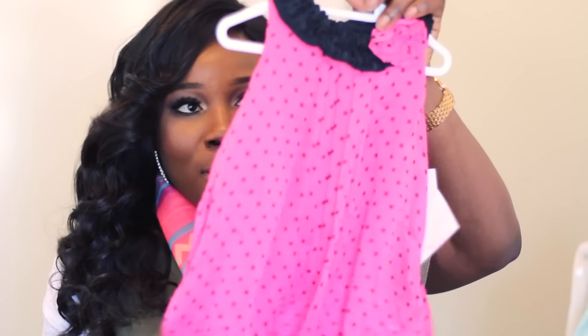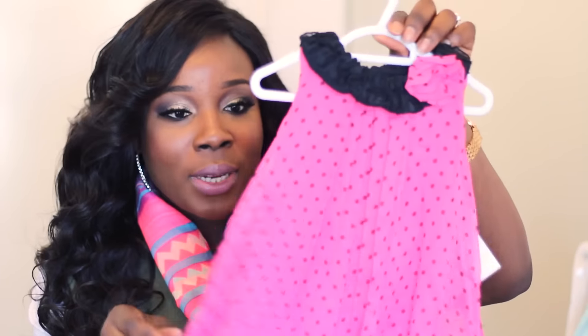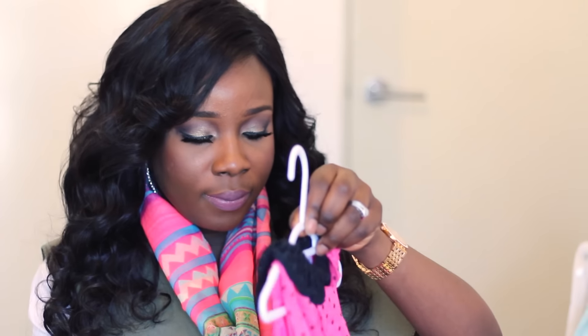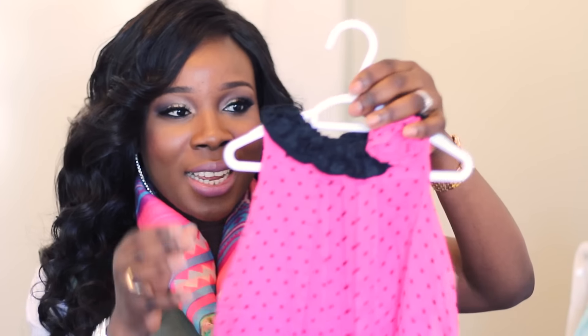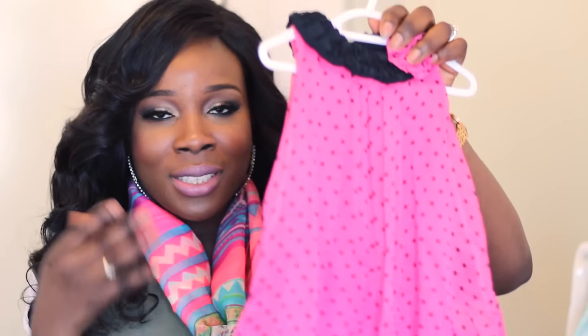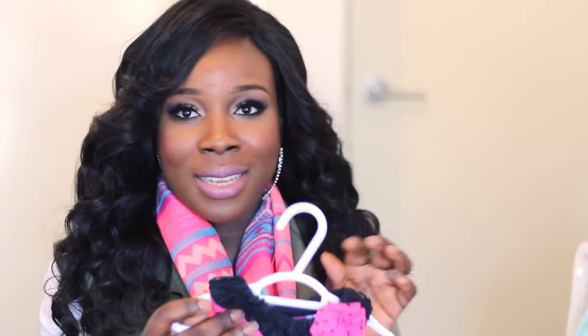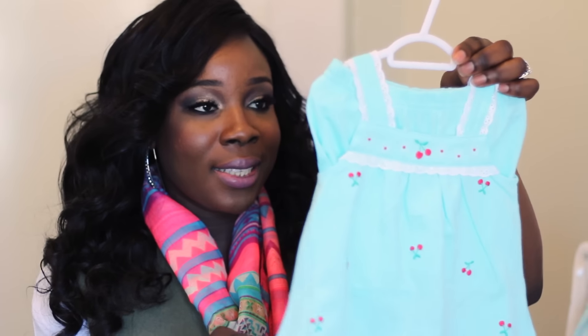The next set of things I'll be showing you are from Macy's. The first thing is this black and pink polka dot romper — it's actually a romper, not a dress, and I just love this. I can't wait for her to wear this. I picked this up in a size nine. It's really really cute — I love the colors and the way it looks. And just the fact that it's a romper I love — so convenient especially when it's time for diaper change.